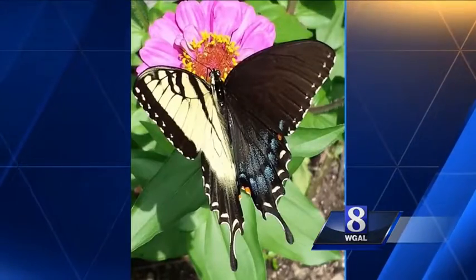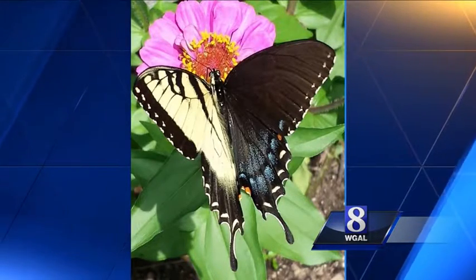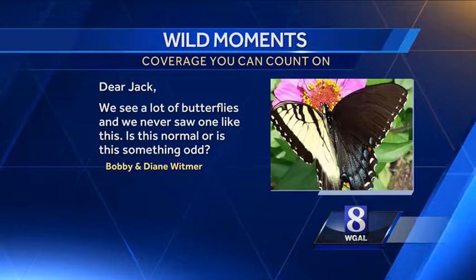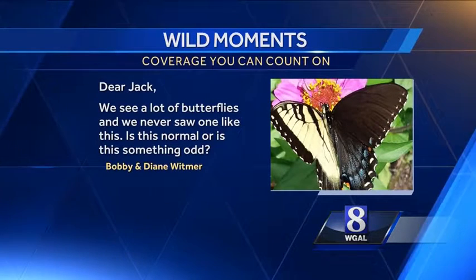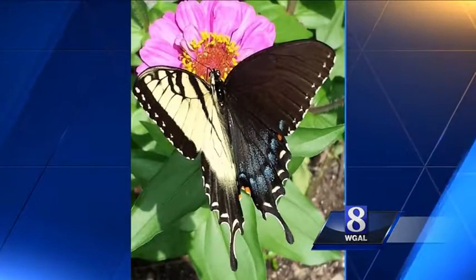I don't want to mention any names, but what the heck? Bobby and Diane Whitmer sent me this one. They write, 'Dear Jack, we see a lot of butterflies and we never saw one like this. Is this normal or something odd?' Bobby and Diane, this is indeed odd.